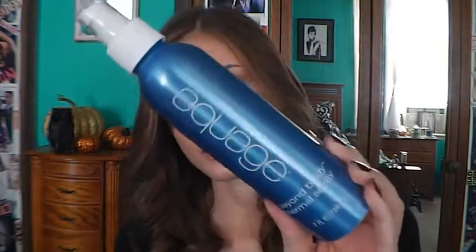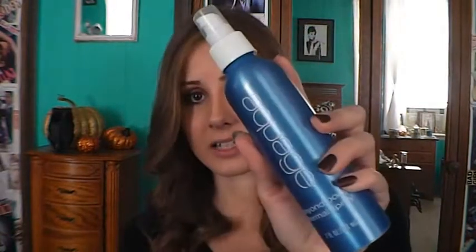Next is my Aquage Beyond Body Thermal Spray. I love the smell of this and I really felt like it helped keep my curls in. I've been searching for where to buy it outside of a salon — if you know where I can get it, let me know in the comments. I know Ulta doesn't carry it and obviously Walmart doesn't either. I haven't tried Target yet, but I definitely want to repurchase this thermal spray because it is great for when you curl your hair.